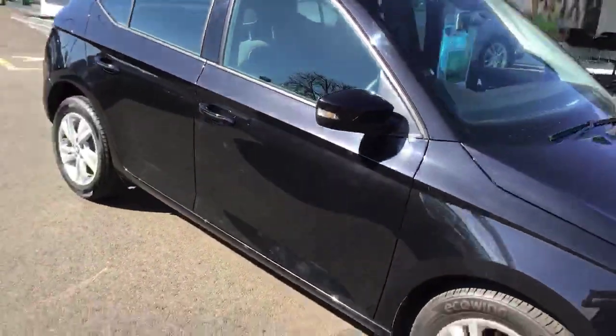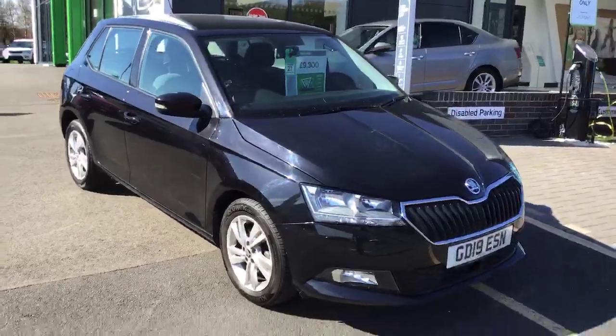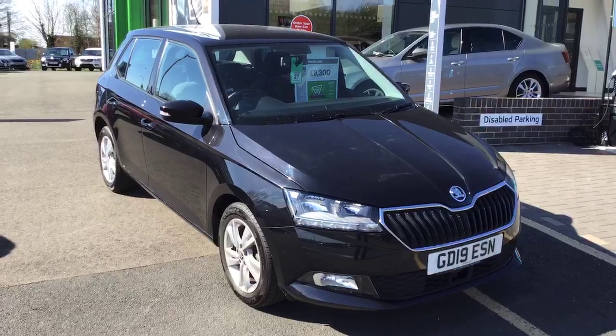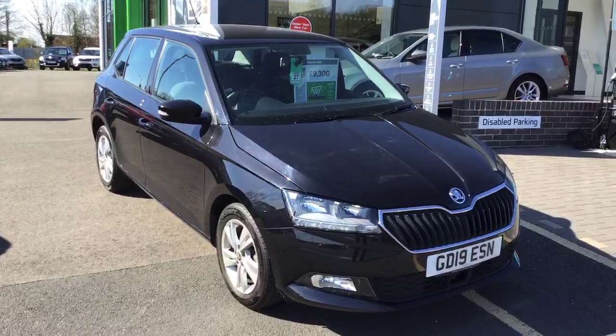I hope you enjoyed this short video. If you're interested in the vehicle and you'd like to book a test drive, don't hesitate to give me a call. I'm Cheryl and it's 01905 830361. See you soon!